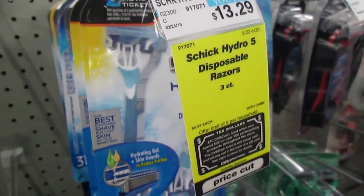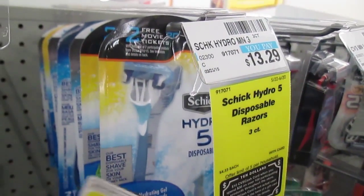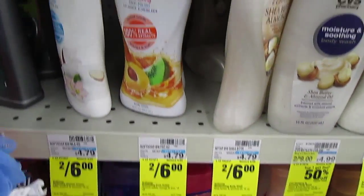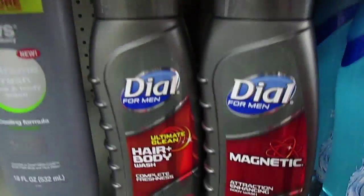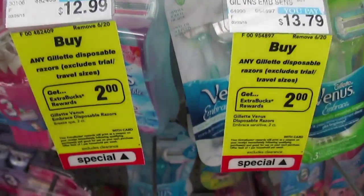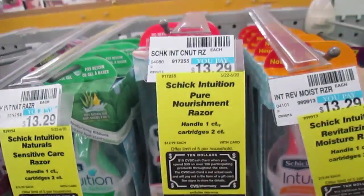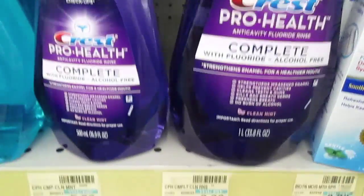Schick Hydro for men is also included — use a $3 coupon, but these are much cheaper at Target, so unless you absolutely need them and don't have a Target nearby, go to Target for this razor. Body wash is not included in the cash card deal but has some decent prices — Softsoap is two for $6, Dial two for $7. Buy any Gillette disposable razor and get $2 Extra Care Bucks. Schick Intuition razors for women are also included, with $3 coupons available.